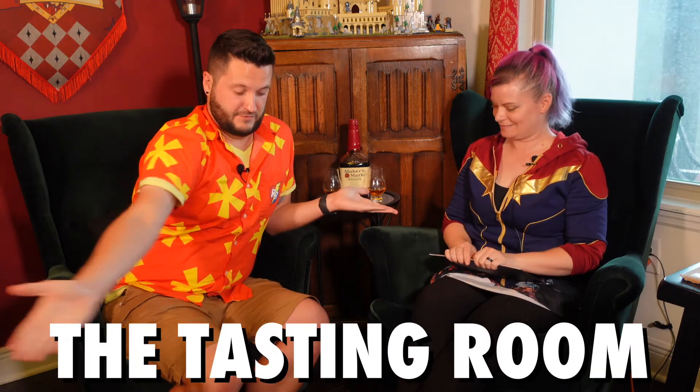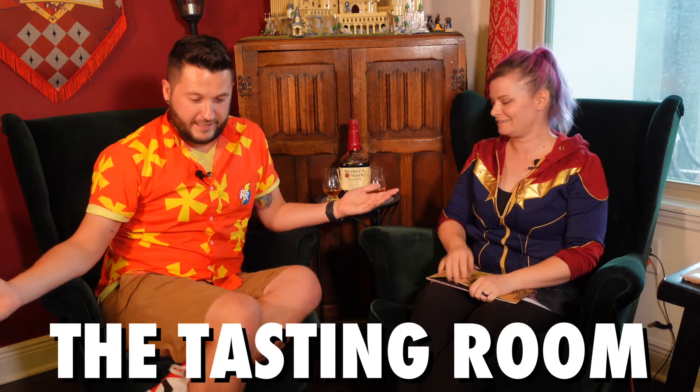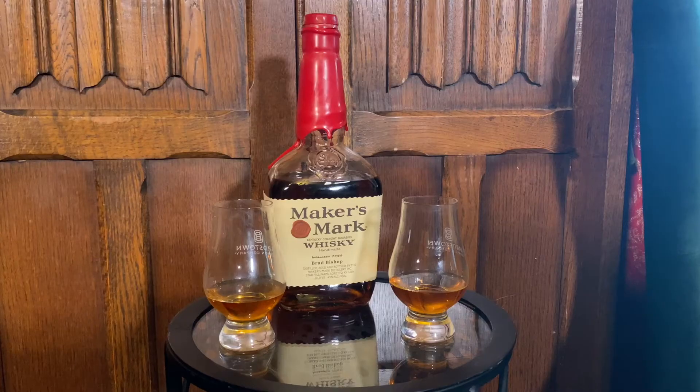Welcome back everyone to the tasting. Sam clothes, Sam clothes every week. Today we are going to be tasting Maker's Mark.